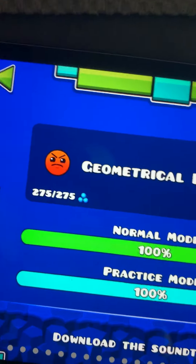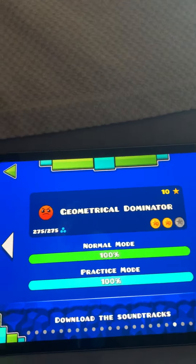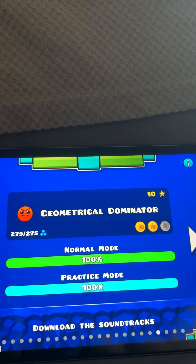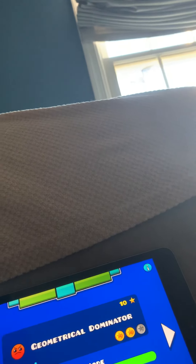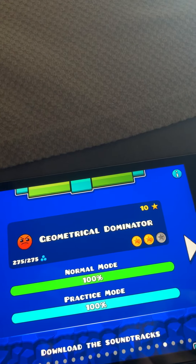Next up we have Geometrical Dominator. This level is very tricky. I actually beat it just a few hours ago. They introduced you to the robot in this one, where it makes you jump a little higher.